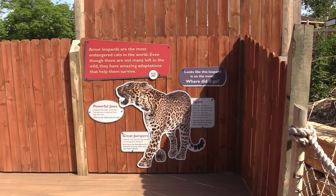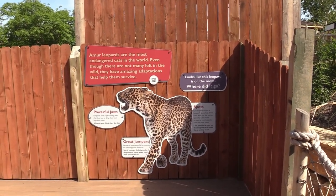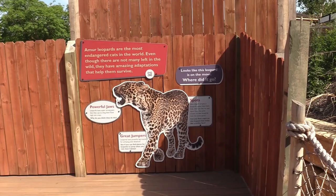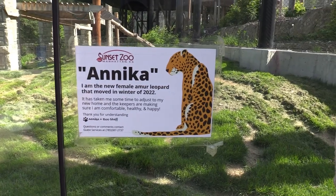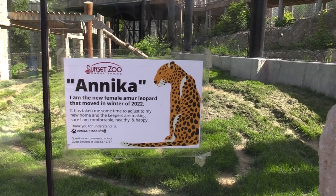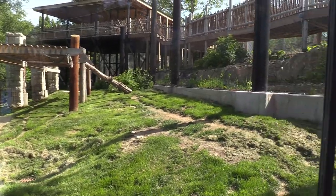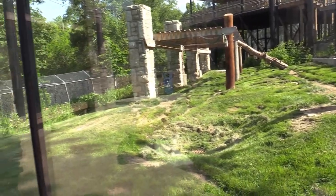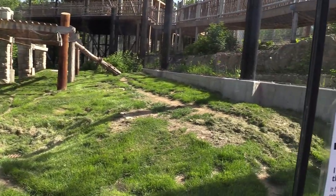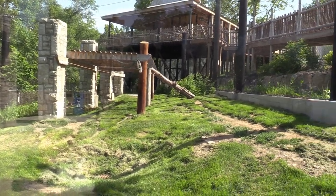There's some information about the Amur Leopards — they are the most endangered cats in the world. There's Anika, a new female leopard that moved in the winter of 2022. This is the lowest viewing area of the Amur Leopard, and I'm not seeing it anywhere at the moment. I will check back here a little later to see if she's out.